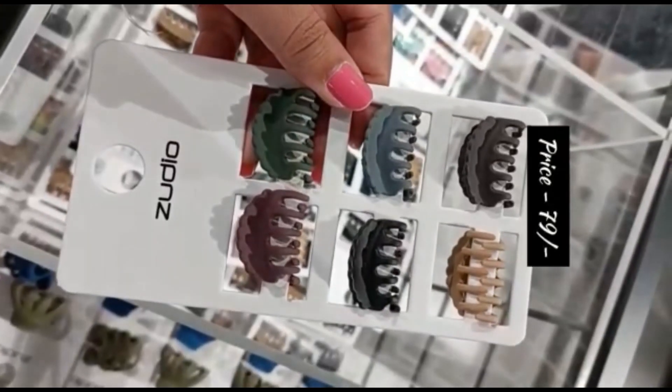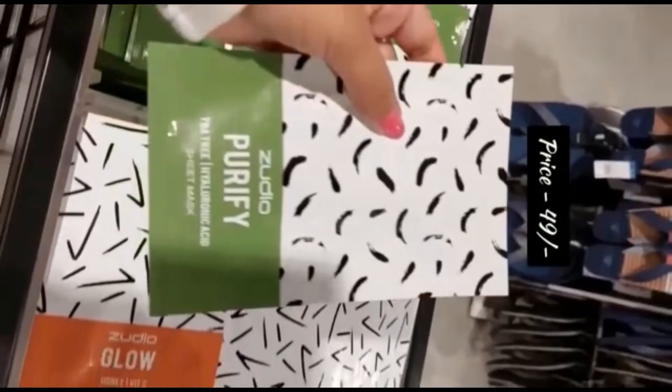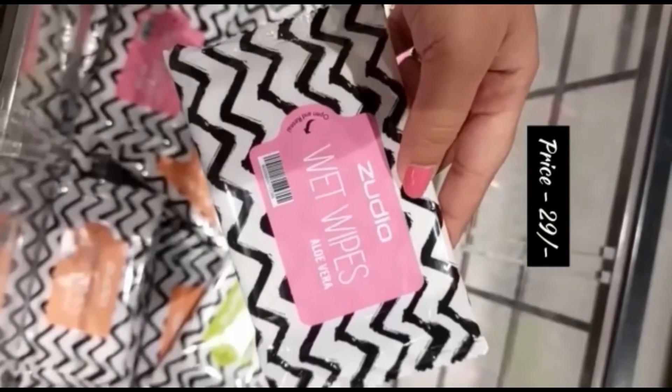These are very good things. In 79 rupees, there are very good things — prints available, colors available, they are very good. These sheet masks — aloe vera, vitamin C, retinol — there are many sheet masks. You will get them up to 49 rupees.